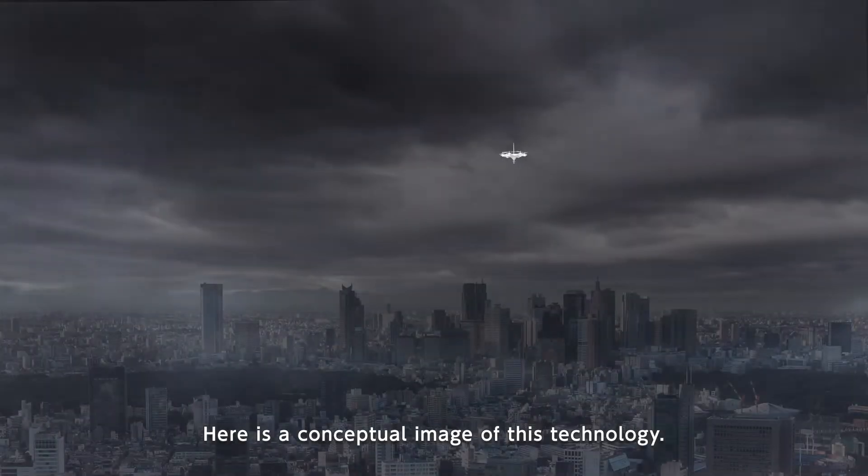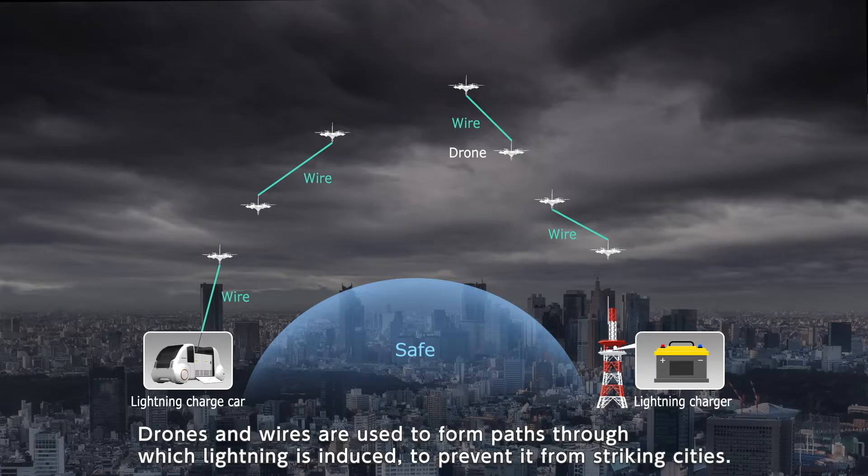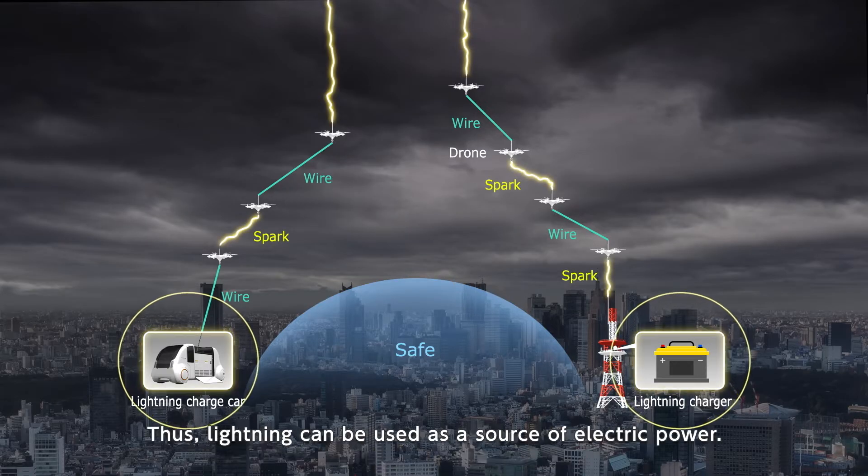Here is a conceptual image of this technology. Drones and wires are used to form paths through which lightning is induced to prevent it from striking cities. Also, the electric current from lightning strikes is channeled to lightning-charging cars. Thus, lightning can be used as a source of electric power.